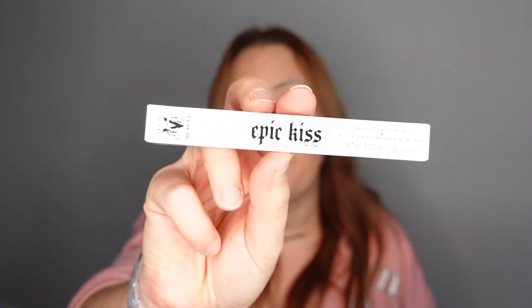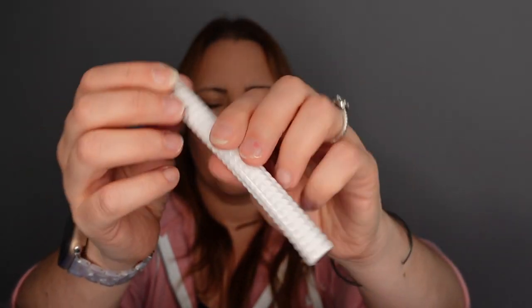Number seventeen — big looks here! We have the KVD Beauty Epic Kiss lipstick in the shade Lolita 100. I don't have any KVD lip products. Oh, I love that color! It's like a wine color — exactly the sort of color you want on your lips around Christmas time. Well, anytime really, but definitely at Christmas!